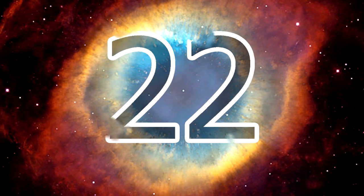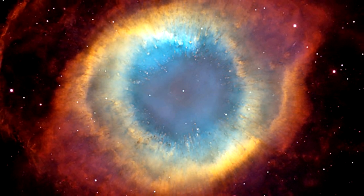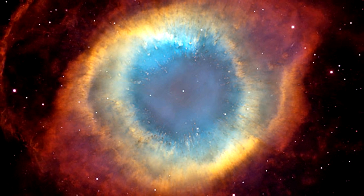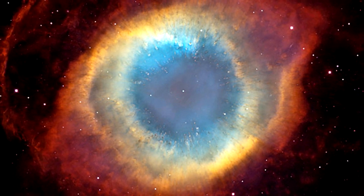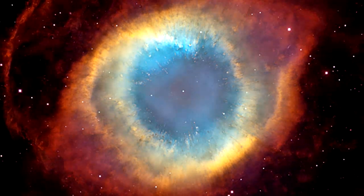The Eye of God Nebula: What some call the Eye of God is actually a helix nebula located 650 light years from Earth, which has been described by astronomers as a trillion mile long tunnel of glowing gases with a dying star in the center.